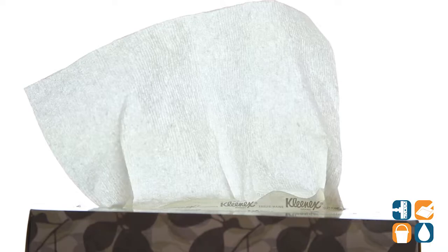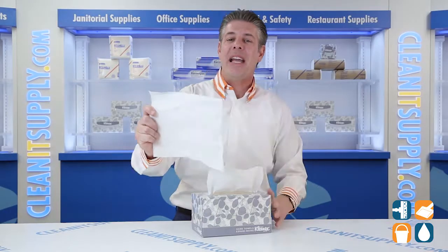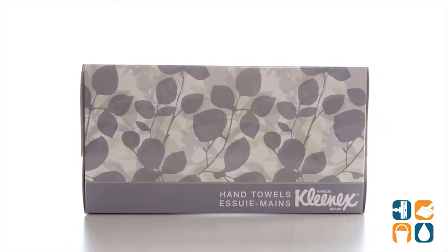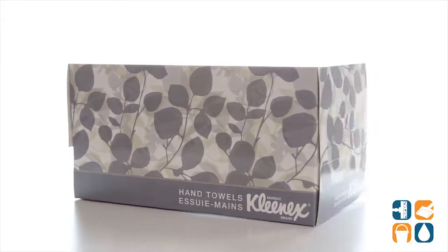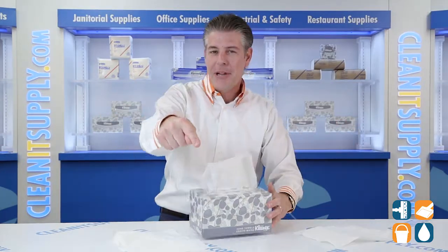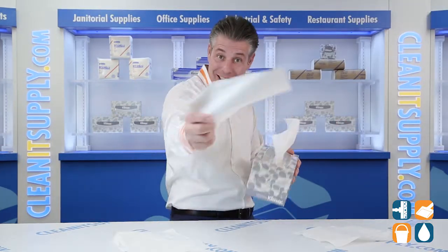Made from 50% total recycled content, these towels meet EPA standards, keeping your hands and our planet clean. There you have it — this is the Kimberly Clark Professional Kleenex 1701 Paper Hand Towels in a Pop-Up Box. Don't forget, subscribe below and get in the know. I'm Danny D and you're watching Kleenex TV.